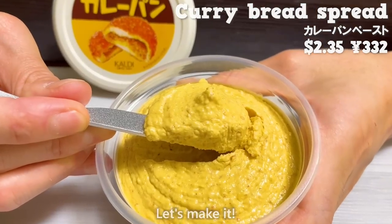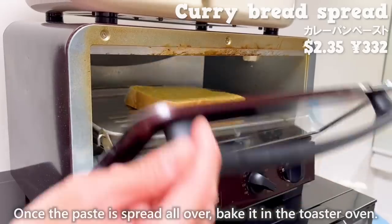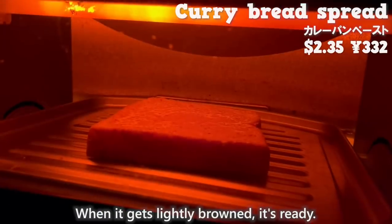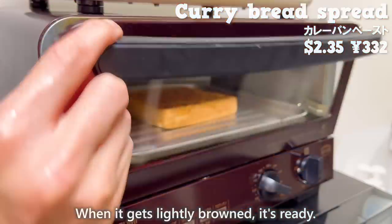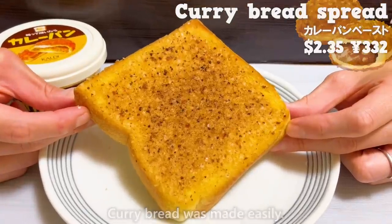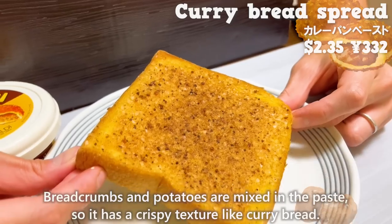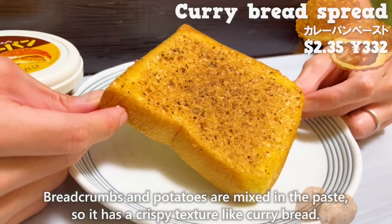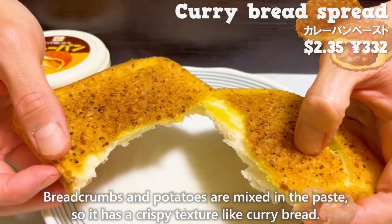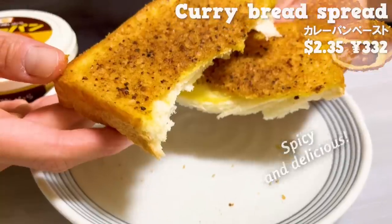Let's make it! Spread the curry bread paste on the bread. Once the paste is spread all over, bake it in the toaster oven. When it gets lightly browned, it's ready — curry bread made easily! It has a nice aroma of spices. Breadcrumbs and potatoes are mixed in the paste, so it has a crispy texture like curry bread. It's spicy and delicious! Please give it a try!